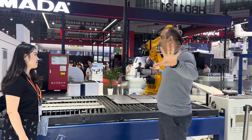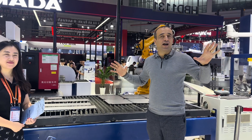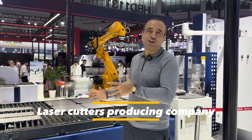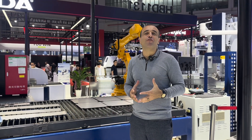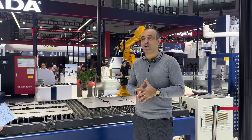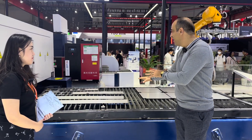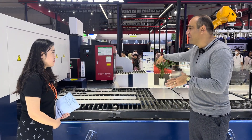Hey guys, we're now standing at the booth of a very nice company. The company produces laser cutters — the future of industry, laser of course for sure. And here we got one. Can you please say what type of material does it cut mainly?